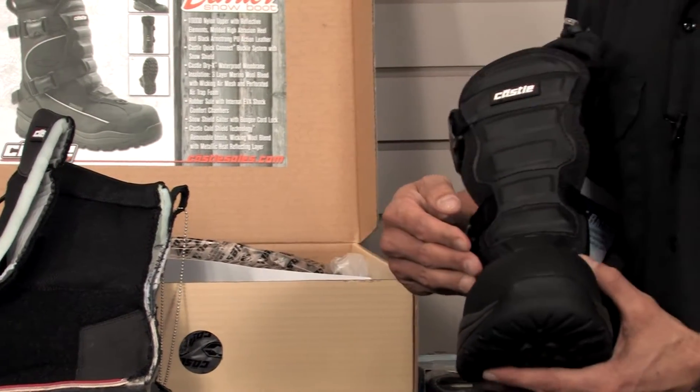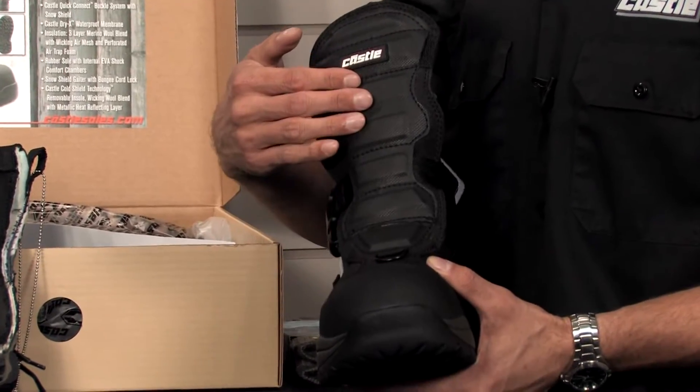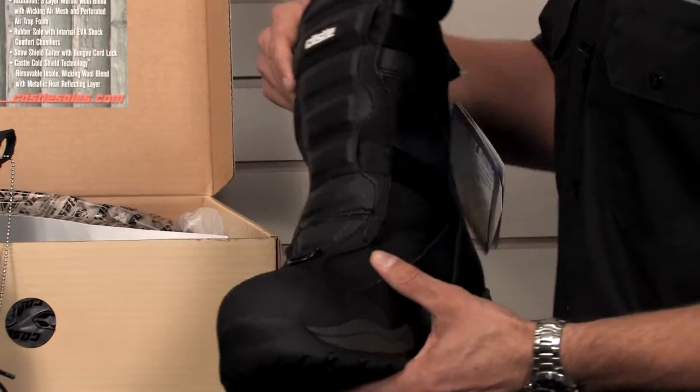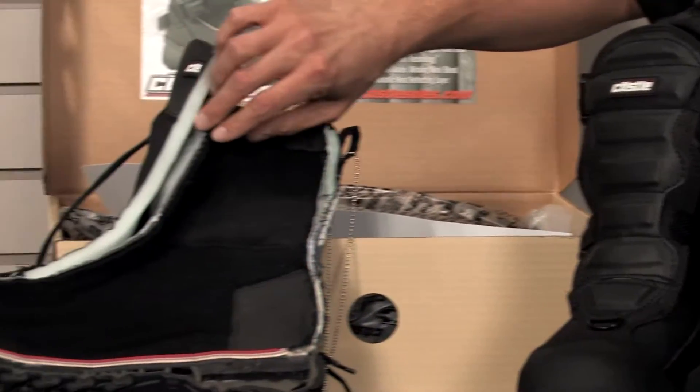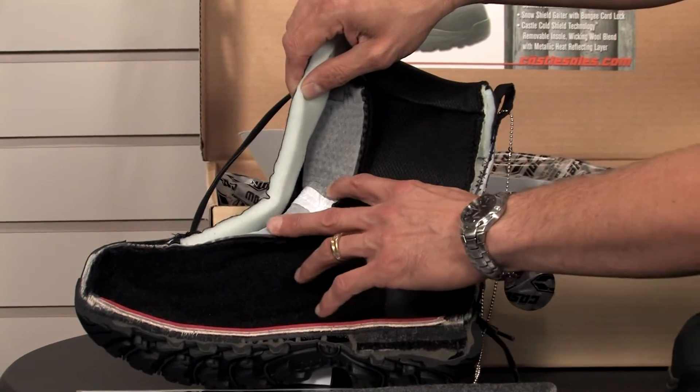It gives a DWR-coated 1000 denier ballistic nylon combined with a black Armstrong polyurethane coated leather upper. It has a fully waterproof design which utilizes our Castle-X dry membrane system, which you can see right here — the white material.